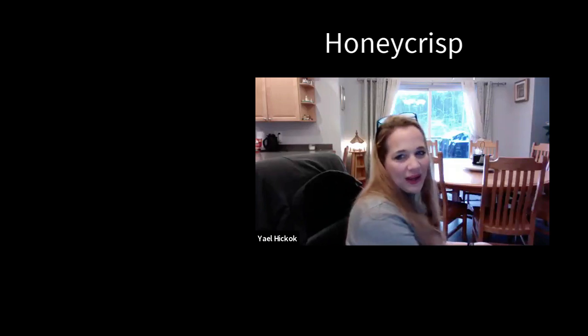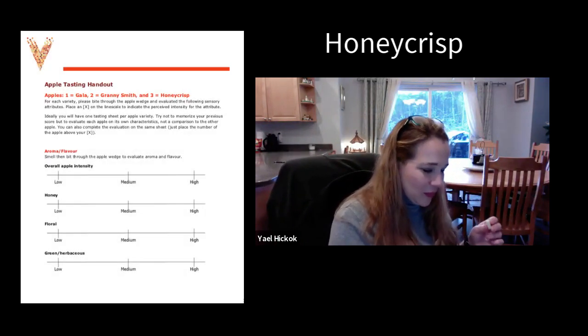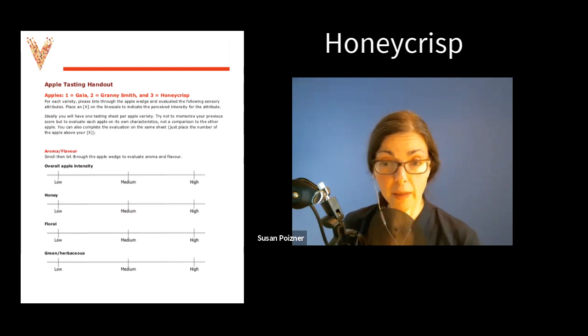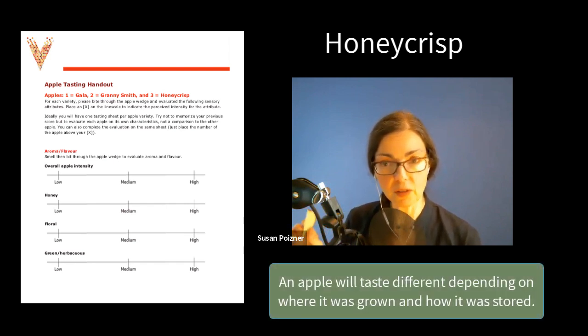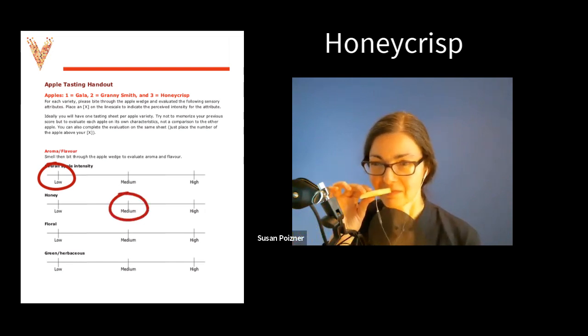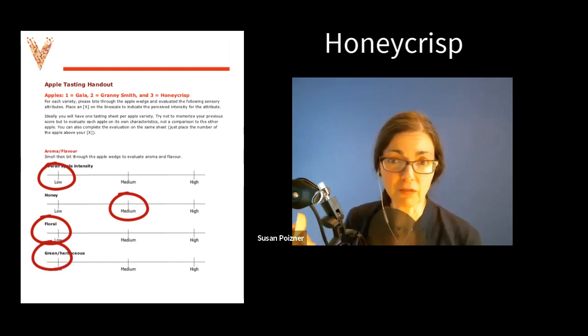Now this one has a strong aroma. I smelled it as soon as I cut into it — it just kind of filled the area. I don't know how to describe it; to me it's almost like a wine smell. The one that I have, I smell it but I'm working hard — it just goes to show how different apples from different places can be. If I'm going to put it in our four categories: apple intensity, no honey, maybe it smells like honey, floral — I don't think so — and green herbaceous, I don't think so. So honey is my best bet for this smell.